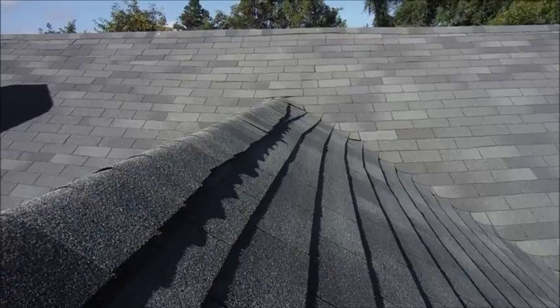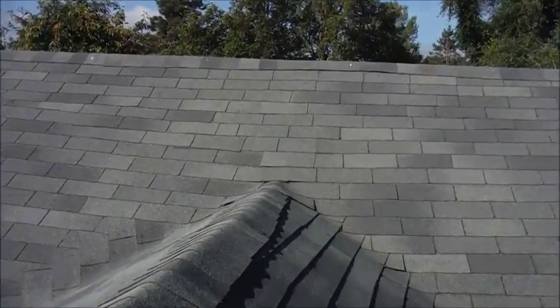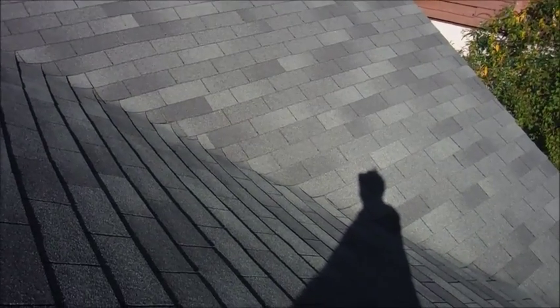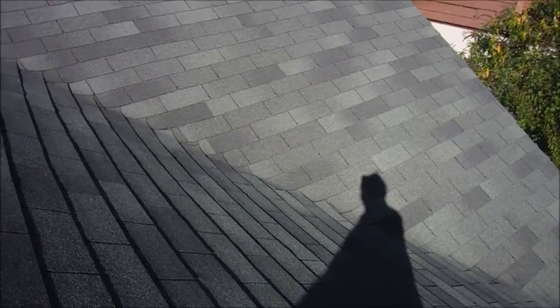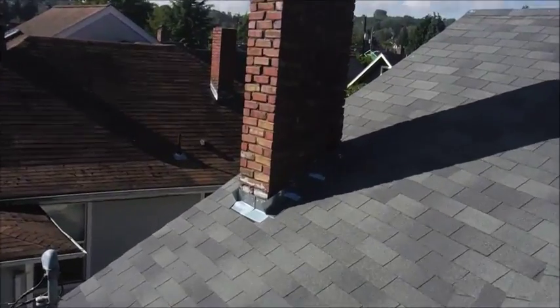Going across the ridge is not finished at the end, the valleys have an improper weave, and that is actually going to force water coming down the hill up underneath the shingles. And then the chimney —